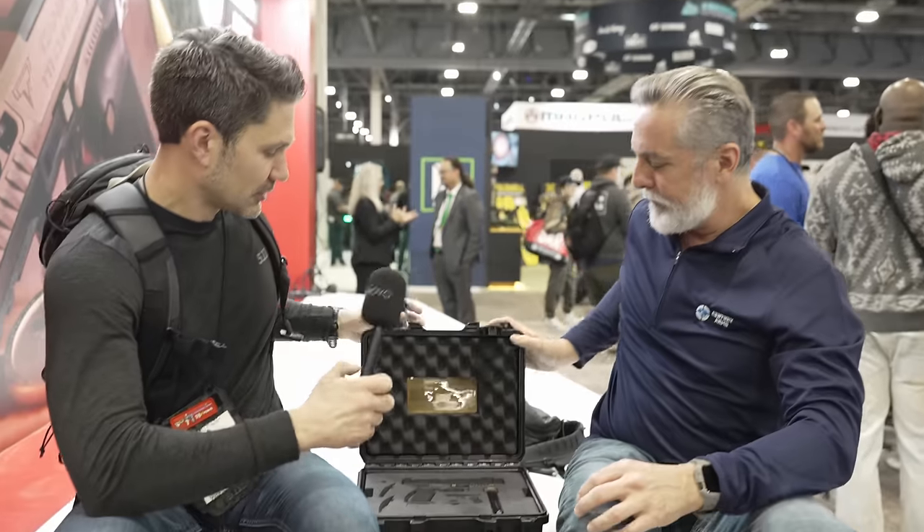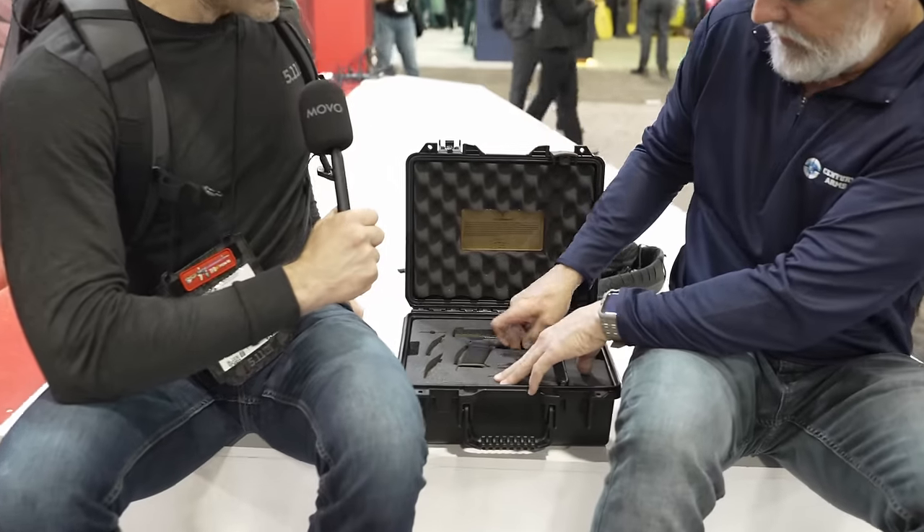Tell me all about it. So this is a ground-up pistol. I keep getting asked what model this is — it's its own model, it's the TTI Combat. We started with a brand new frame and Taran designed it all the way up. Let's have a look at it. Walk me through the features.